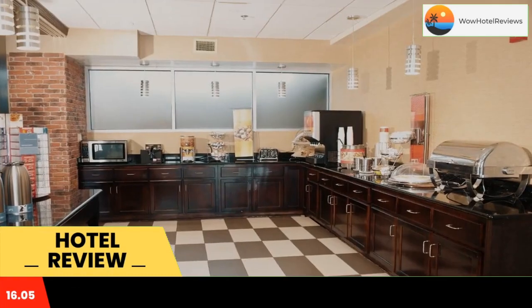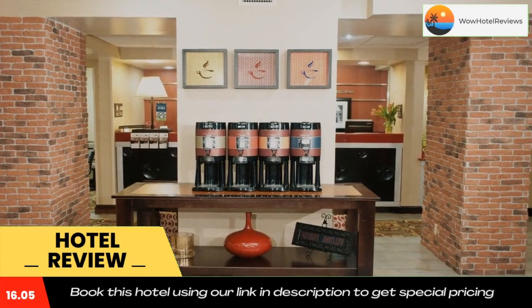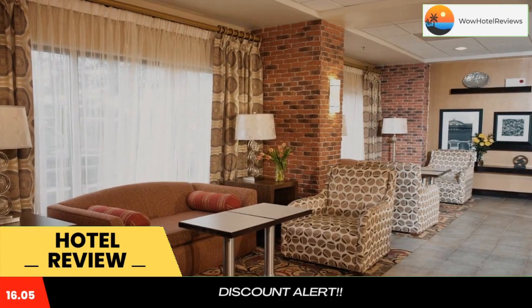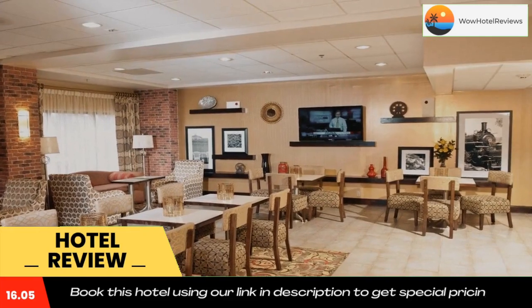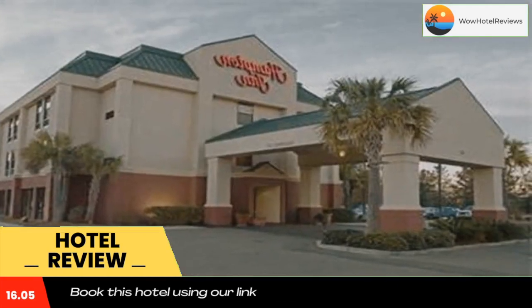Near the intersection of Interstates 55 and 12, this hotel in Hammond, Louisiana offers an on-site business center and guest rooms with free high-speed internet access.